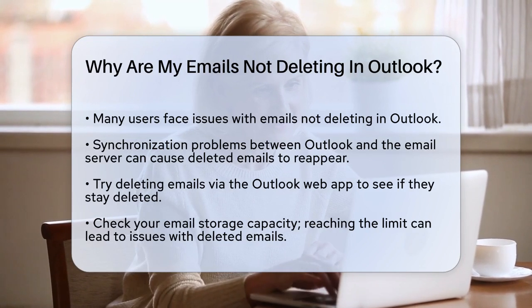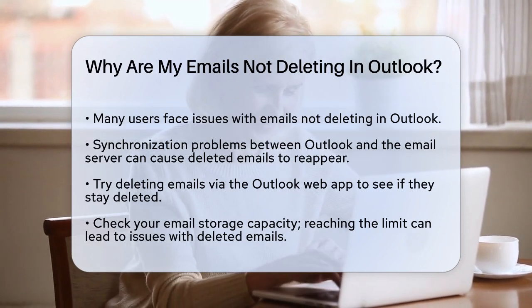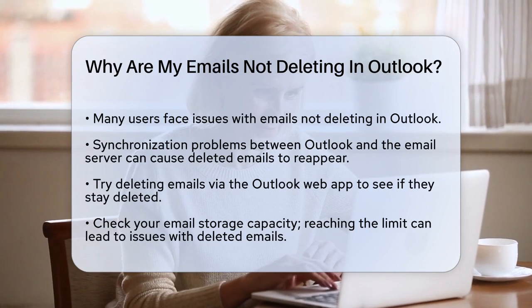Log into your Outlook account on the web, select the emails you want to delete, and see if they stay deleted.